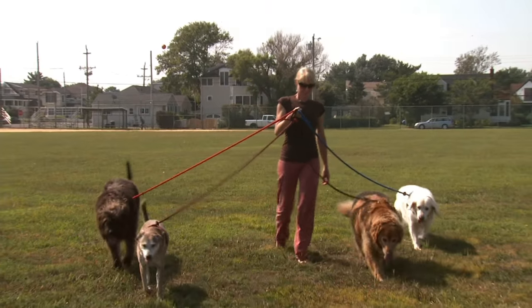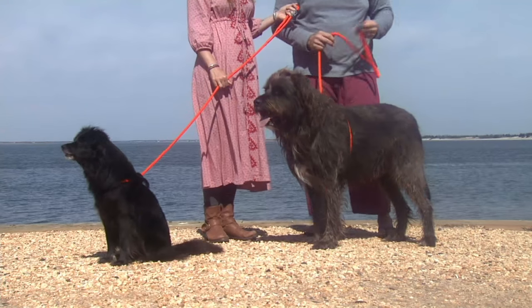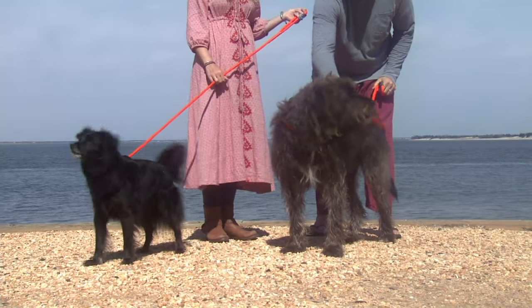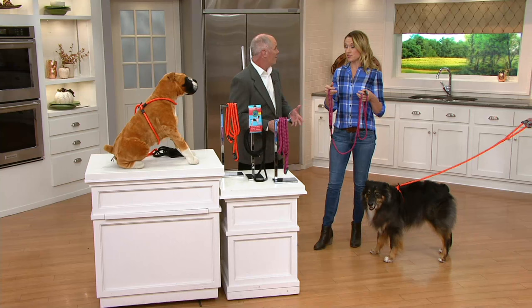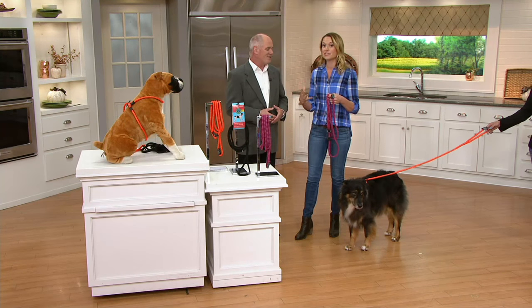I met a young lady, her name is Lisa, who has probably walked more dogs in her lifetime than any other human being. This woman, Lisa, has dedicated her life working with shelters in her area, and when she walks a dog, she walks ten at a time. She's walked hundreds of thousands, and she's a woman I respect so much because she really has devoted her life to the rescue industry.